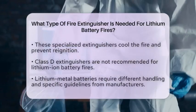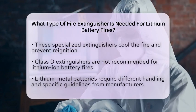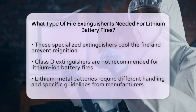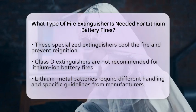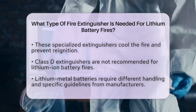It is essential to note that Class D fire extinguishers are generally not recommended for lithium-ion battery fires. These extinguishers are meant for combustible metals, and consumer-grade lithium-ion batteries do not contain metallic lithium that reacts like other metals.